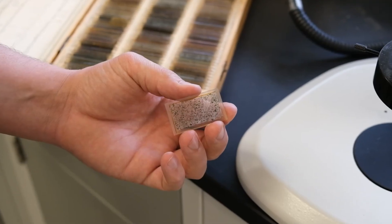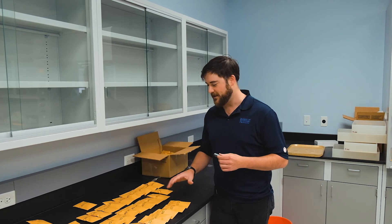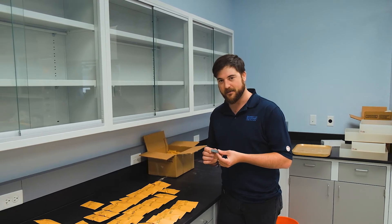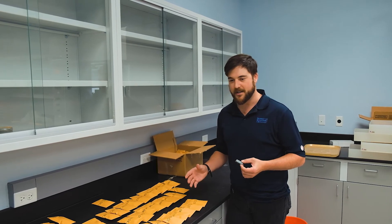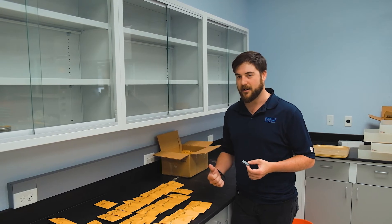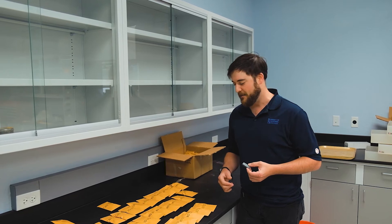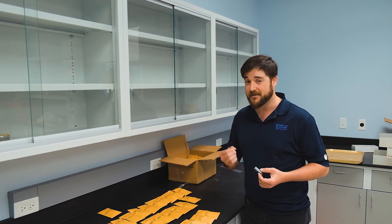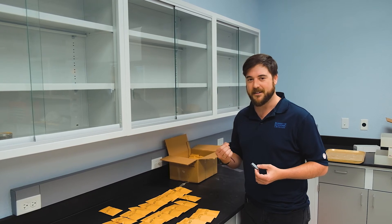We can have them cut down into thinner pieces to make thin sections. Here you can see where we cut dozens of billets from the rocks that we collected. These billets are these small rectangular pieces of rock. They'll be sent out for specialized analyses that we can't do in-house, such as electron microscopy, laser ablation, or full elemental assays. Those will tell us things like the elemental content, what kinds of crystals are there, and the contents of each individual crystal.